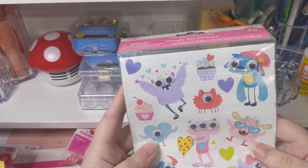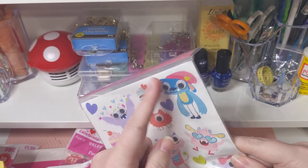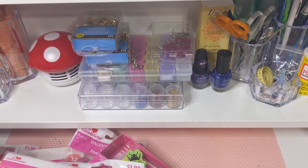Googly eye monster stickers with cupcakes — because why not? This is too cute, I love these. He's rocking it and the girl's awesome. Those are really fun.